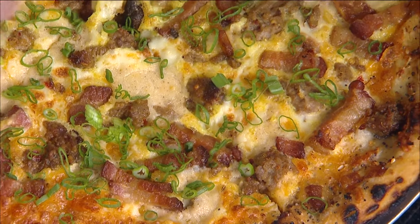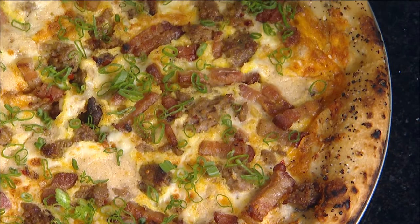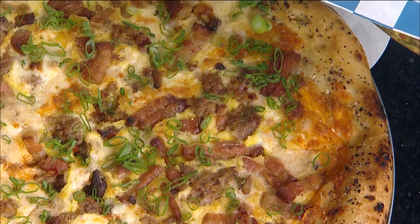I can see that crust on the edge right there — that looks spectacular. What makes a good breakfast pizza? Is it the dough, is it just the fact that it has eggs on it? It's got to be comforting to you. Especially since we're doing it on the weekends, it's something to get with your family, something to get when you're a little hungover. You want those eggs, you want the bacon, you want that gravy.